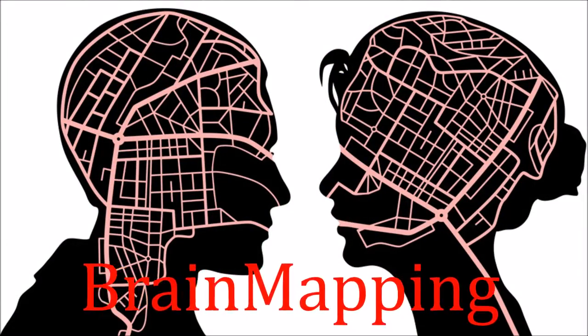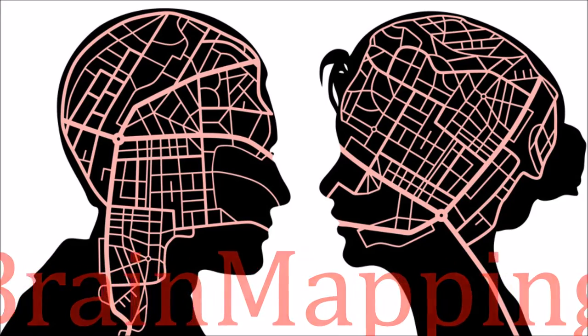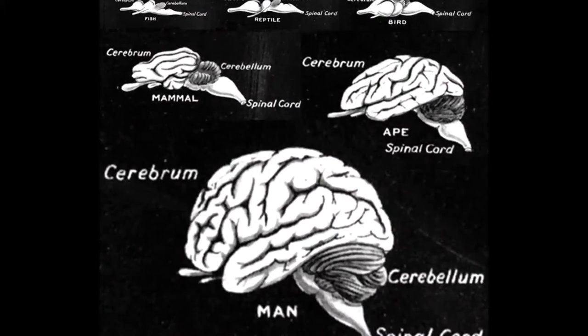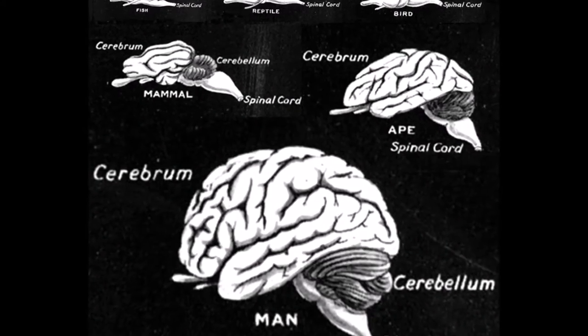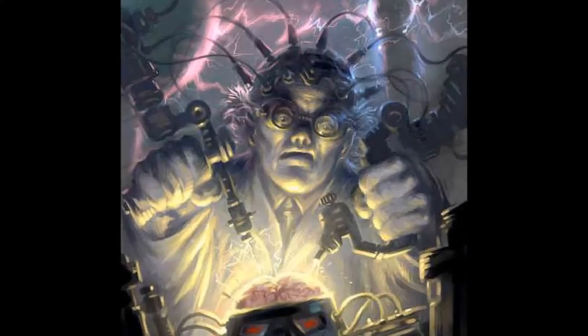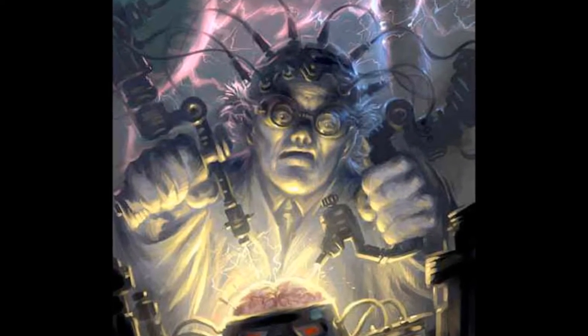Due to ethical concerns and the limitations of experimenting on live human brains, mapping of the human brain was originally based on the study of animal brains, and extrapolating what we learned to the human brain. This was a very limited method to study any details outside of the more basic functions of the brain.